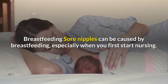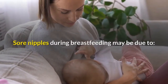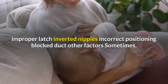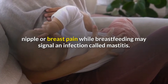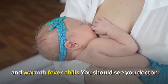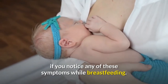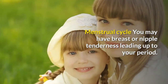Breastfeeding: sore nipples can be caused by breastfeeding, especially when you first start nursing. Sore nipples during breastfeeding may be due to improper latch, inverted nipples, incorrect positioning, or a blocked duct. Sometimes nipple or breast pain while breastfeeding may signal an infection called mastitis. Signs of an infection include breast pain, redness and warmth, fever, and chills. You should see your doctor if you notice any of these symptoms while breastfeeding.